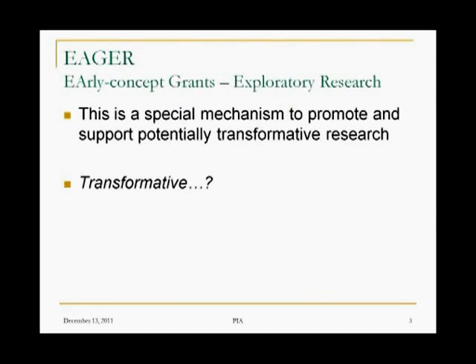Well, let's look at this word 'transformative.' Now, EAGER — just to remind us — means Early Concept Grants for Exploratory Research. They put together that acronym. So really, EAGER is a mechanism.